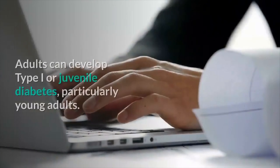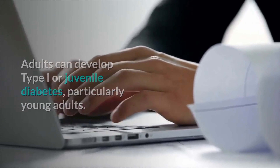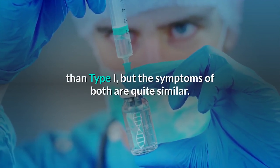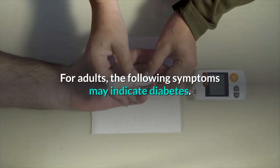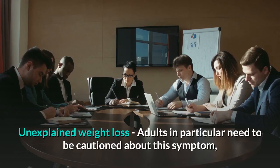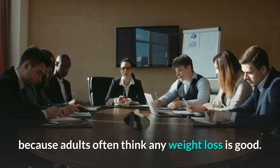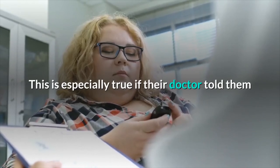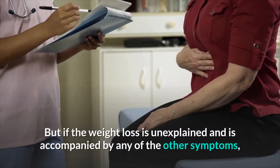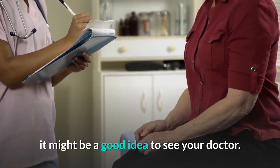Adults. Adults can develop type 1 or juvenile diabetes, particularly young adults. Type 2 diabetes occurs later in life and is different than type 1, but the symptoms of both are quite similar. For adults, unexplained weight loss may indicate diabetes. Adults in particular need to be cautioned about this symptom, because adults often think any weight loss is good. This is especially true if their doctor told them that being overweight put them at risk for diabetes. But if the weight loss is unexplained and accompanied by any of the other symptoms, it might be a good idea to see your doctor.